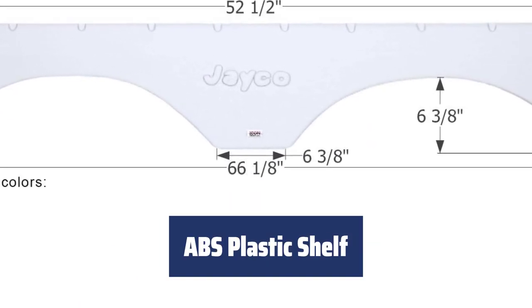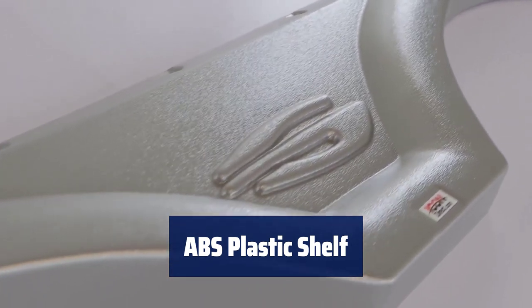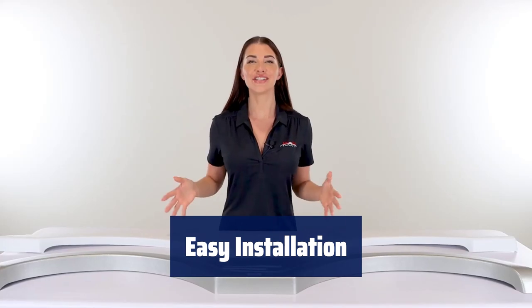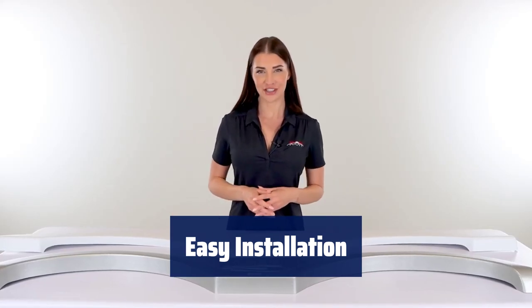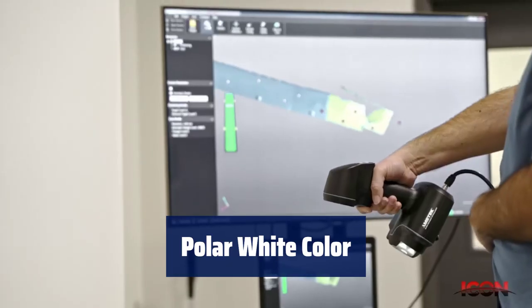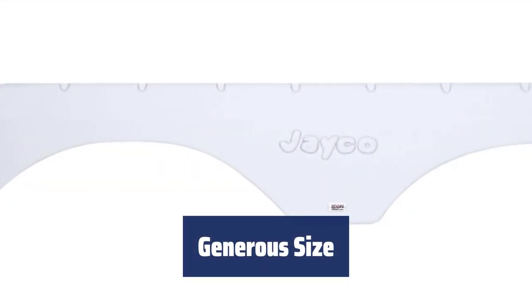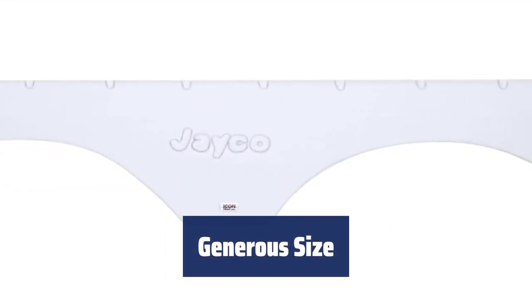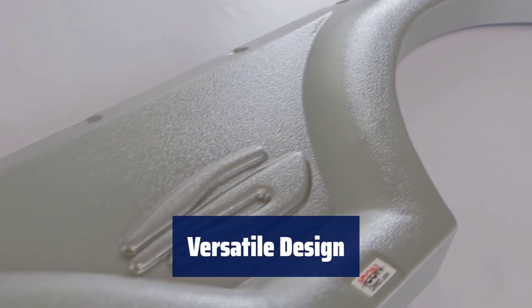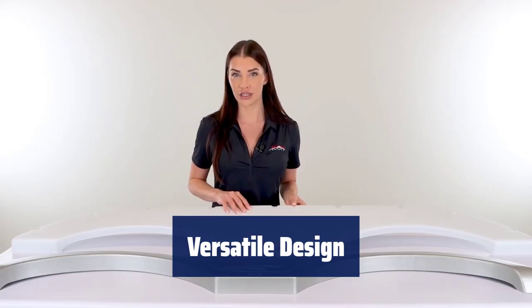Number 4. This product is made of high-impact ABS plastic with a textured finish, ensuring durability and style. Installation is quick and simple, making it a hassle-free addition. It comes in a sleek polar white colour, adding a clean and modern touch. With dimensions of 66.1 inches by 8 inches by 11 inches, this product offers plenty of space and a practical, stylish design.